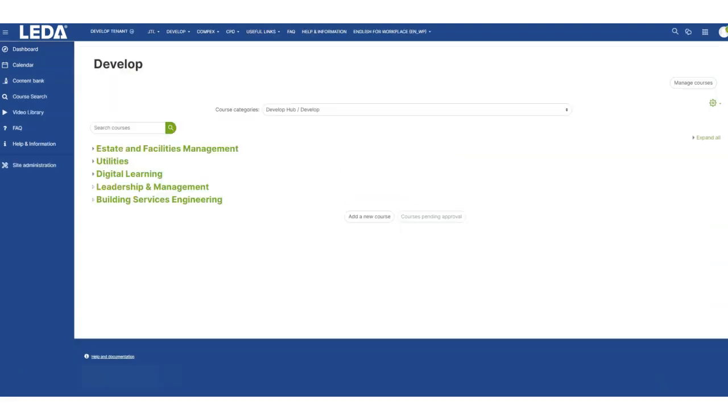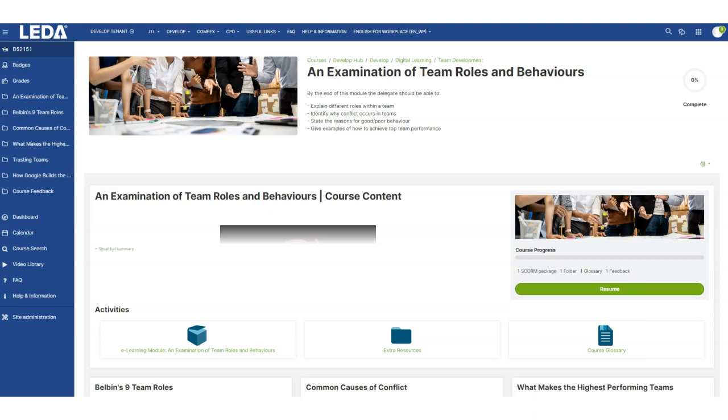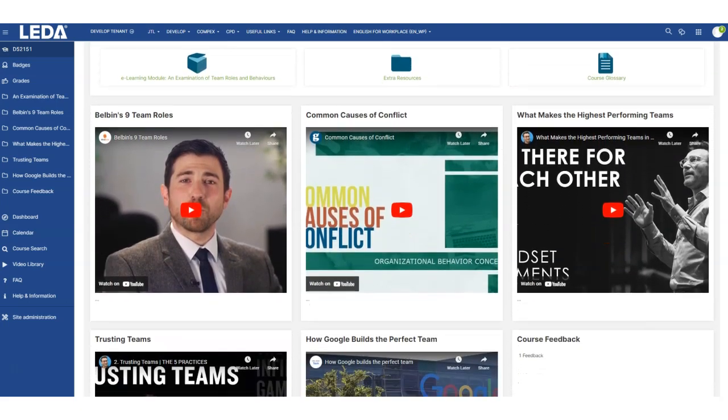The develop portal on Leader currently has 64 new digital courses in its library. These have been handpicked by Develop and focus on team development, leadership and management, IOSH, and a range of general health and safety courses from manual handling to fire safety awareness.